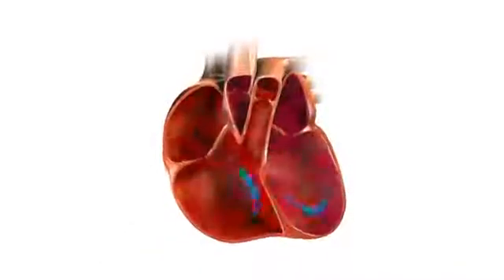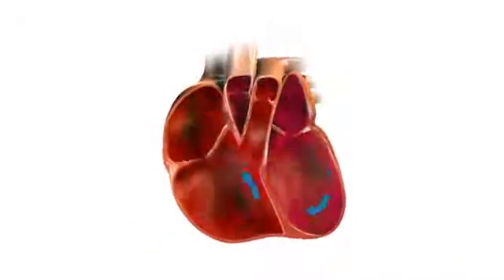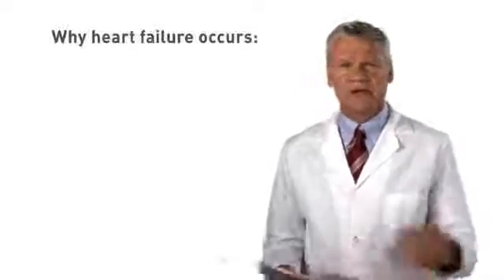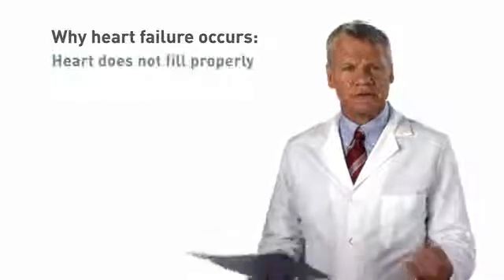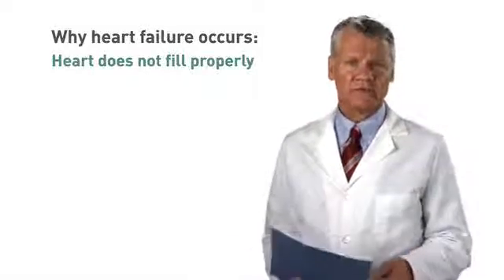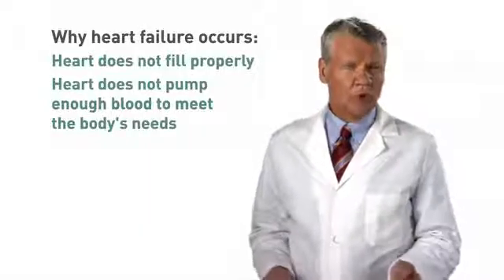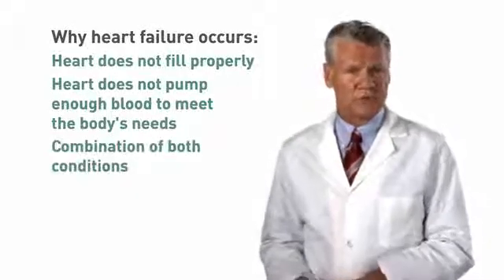Another common cause of heart failure is a heart attack, which deprives the heart of oxygen, damaging and weakening muscle tissue. As a consequence, the heart can no longer squeeze strongly enough to pump out sufficient blood to meet the body's needs. This is called systolic heart failure. In summary, people with heart failure may have a thick and stiff heart that cannot fill properly, or may have a weakened heart that cannot pump out enough blood. Some people with heart failure may have a combination of both problems.